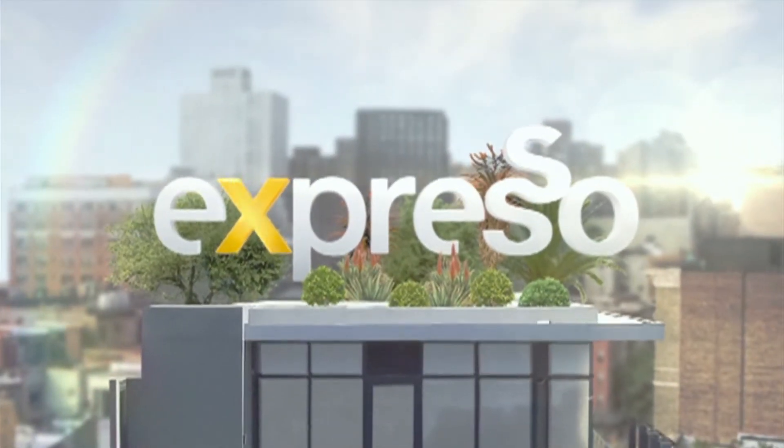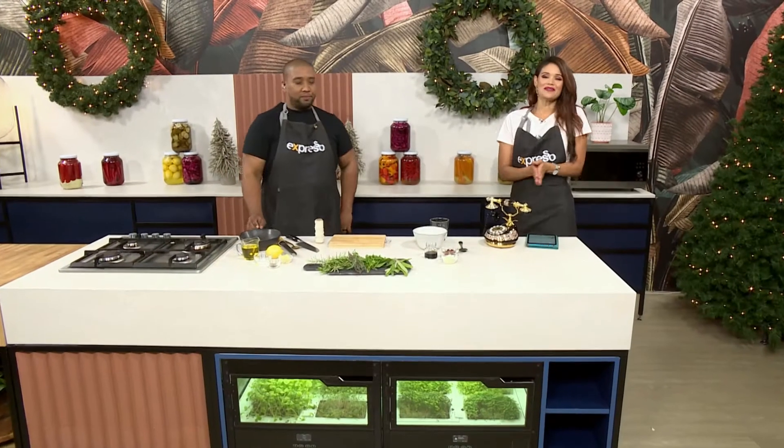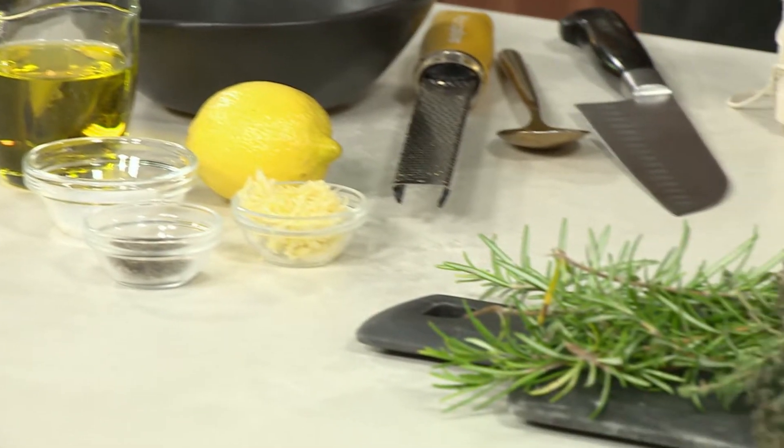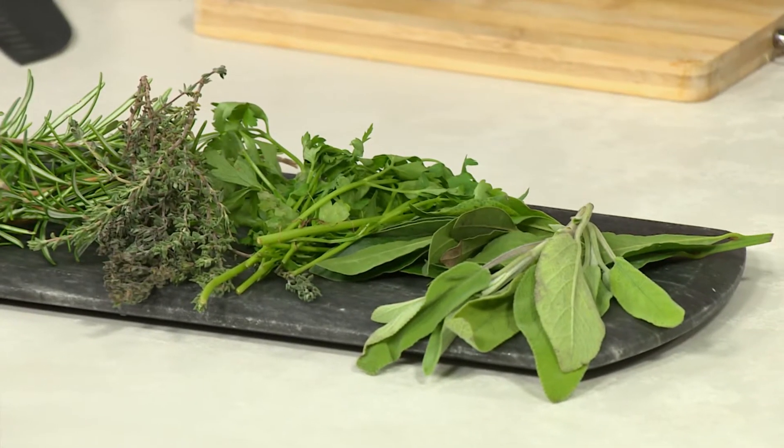Welcome back to your feel-good breakfast show. It is a new year and it's time to welcome back the very first installment of the Culinary Hotline Bling! We're officially kicking off 2021 with Chef Clem Pedro. He's in studio and he's going to help you answer any of your culinary conundrums. If you have a question for Chef Clem, head on over to our Expresso Facebook page and ask away.